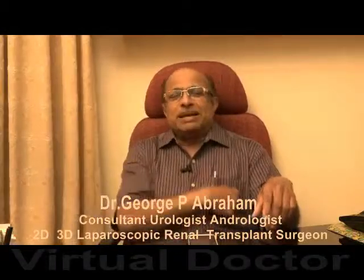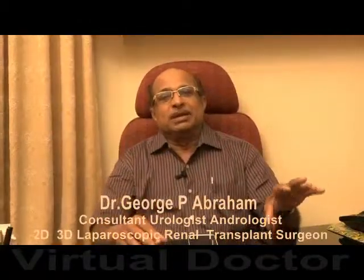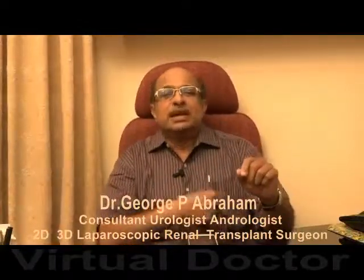That involves only two or three small puncture marks. Through those marks, the laparoscopic instrument is introduced into the abdominal cavity. We can visualize it, mobilize it, and a complete repair can be done using these instruments laparoscopically.